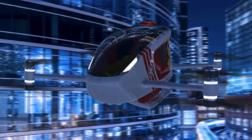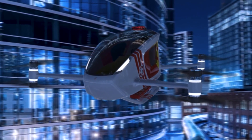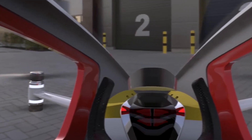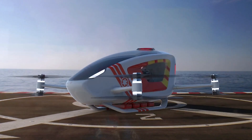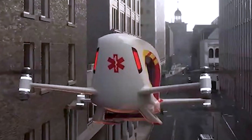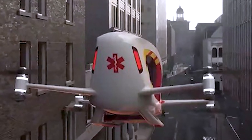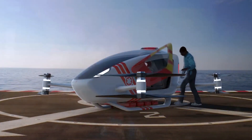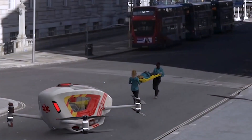With modular systems and advanced sense-and-avoid capabilities, Ambular 2.0 is designed to land in tight urban spaces, sometimes as small as a parking spot. By offering a clean, accessible, and efficient alternative to traditional ground ambulances, it aims to redefine emergency care for a safer, smarter future.